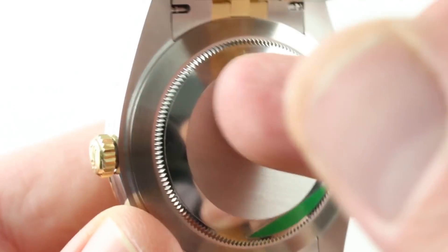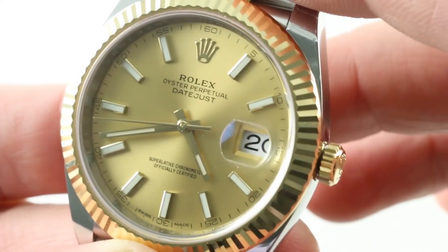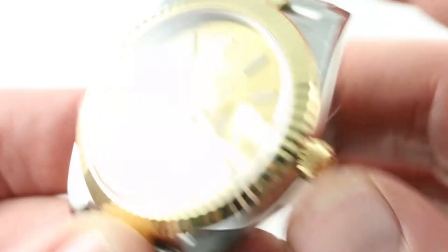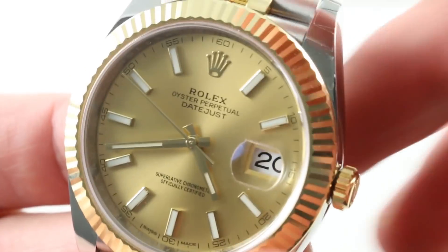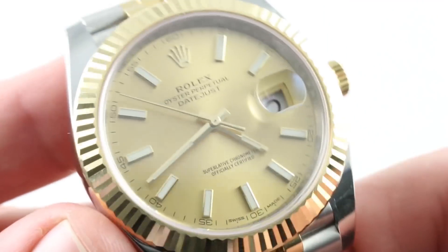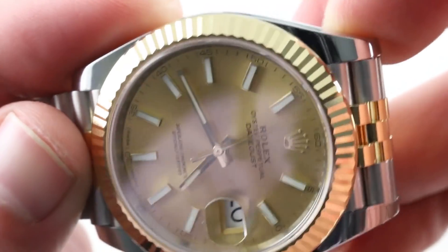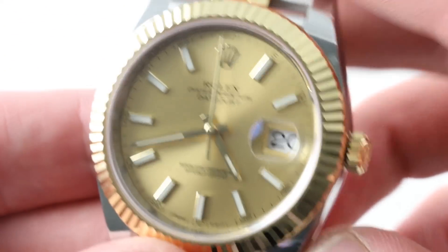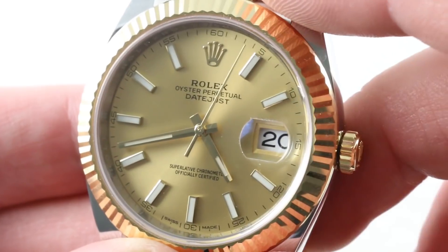Underneath the case back is the modern Rolex manufacture caliber 3235: 70-hour power reserve, automatic winding, 28.8 beat rate, hacking seconds, quick-set date thanks to a twin-lock crown, and 100-meter water resistance. It has a free-sprung balance and a full balance bridge for shock resistance, and an overcoil hairspring so it keeps excellent time in any position and any orientation with respect to gravity — how it earns its COSC chronometer certification.